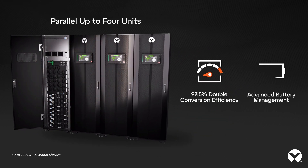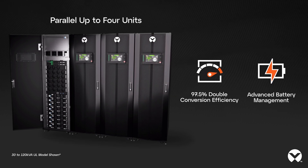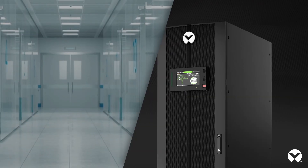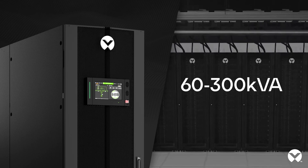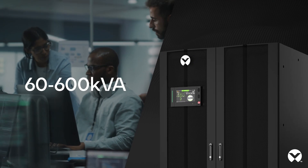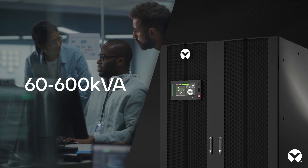With an impressive double conversion efficiency of up to 97.5%, it's not just efficient, it's evolutionary. The Liebert APM2 minimizes environmental impact with its compact footprint, perfect for high-density IT applications up to 600 kVA. Its versatility spans beyond traditional IT applications.